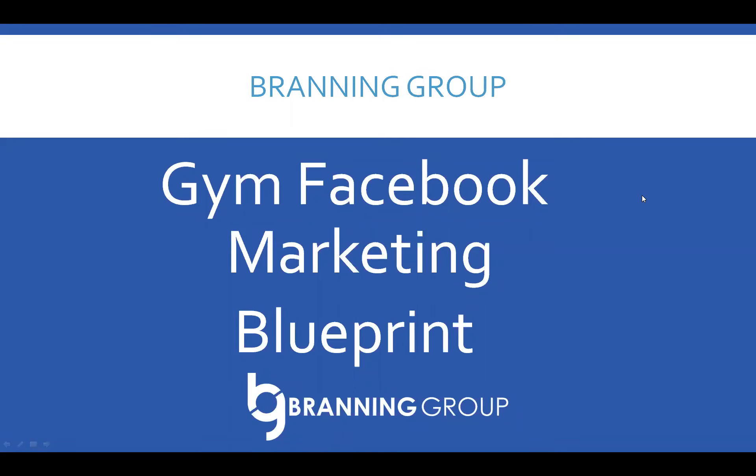Here is my Facebook marketing blueprint for gyms. This also applies really well to personal trainers and other fitness studios. Let's dive in.